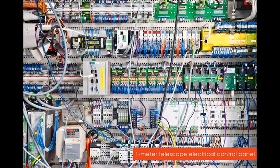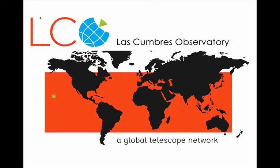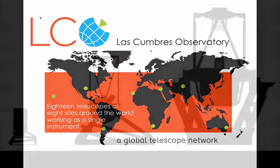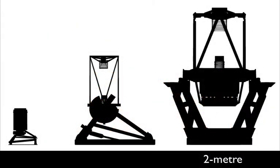What really makes us unique are the robotic telescopes. We currently have 18 robotic telescopes spread across eight different sites around the world, all working together as a single instrument. This includes telescopes of three sizes: two 2-meter telescopes with a mirror two meters in diameter — about the size of a double-decker bus — nine 1-meter telescopes about the size of a family car, and seven 0.4-meter telescopes about the size of a wheelie bin.